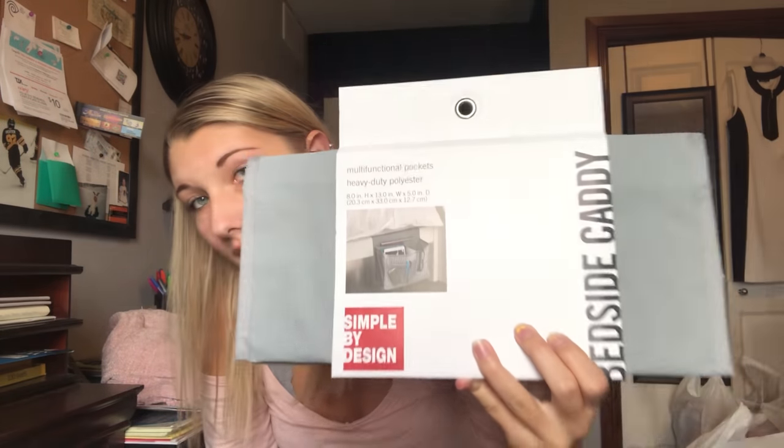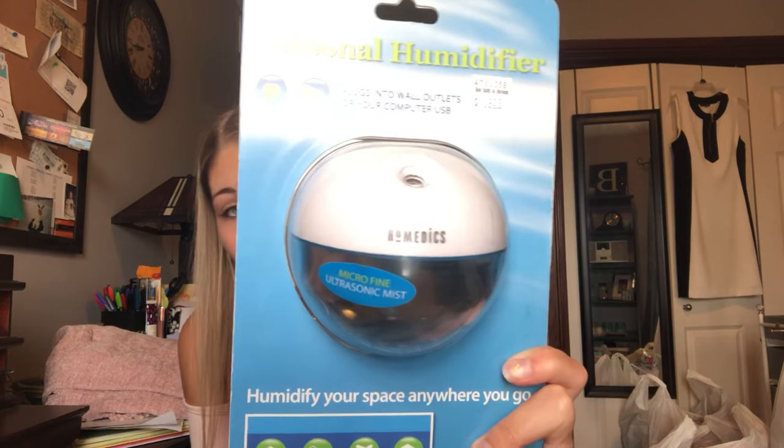I got a bedside caddy because my bed is going to be lofted eventually, so I'd like a spot to put all my stuff — I'm not going to have a nightstand since there's no such thing as floating nightstands. This is from Bed Bath & Beyond. I also get super sore throats, especially in the winter, and where I'm going it's very cold with lots of snow. So I got a personal humidifier — I think it's adorable. I hope it makes a little noise because I can't sleep in complete silence.